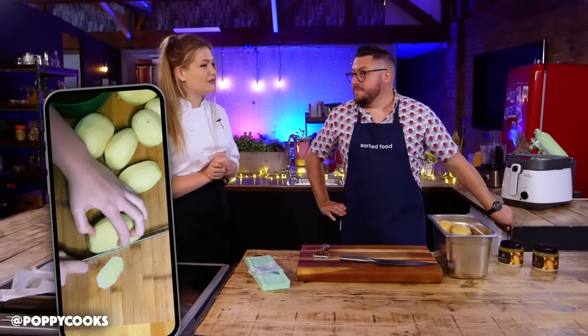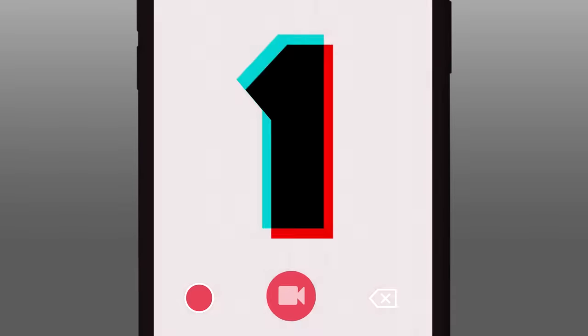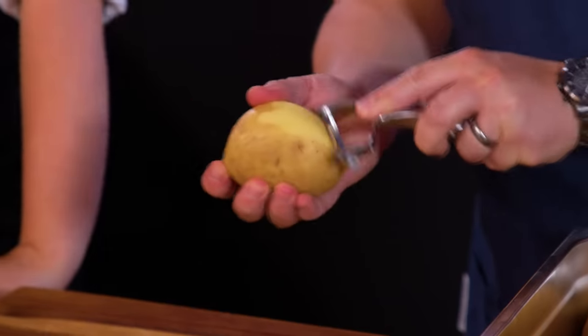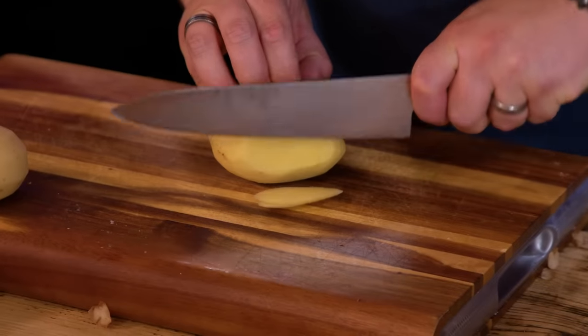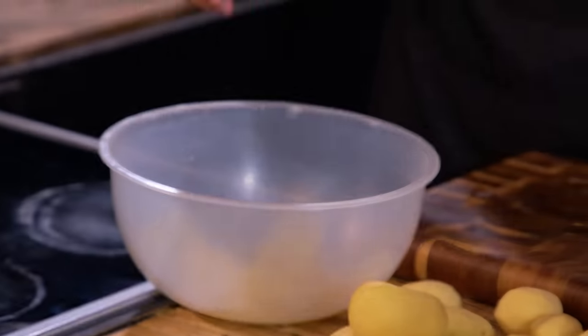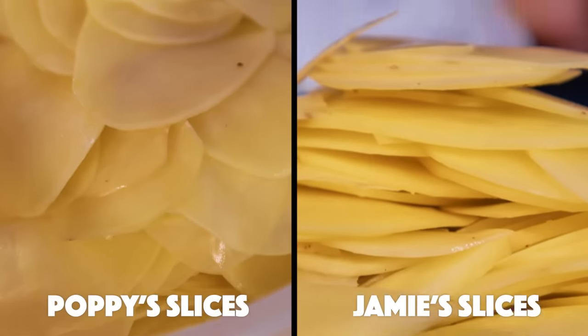We're going to do my viral trend — the one that kind of kick-started it all — the 15-hour potato. So what we need to do is basically peel a ton of potatoes, sliced almost like a crisp. Have a go with the knife, and then we'll crack on with the mandolin. 14 hours into our 15-hour spud, we've got them sliced.